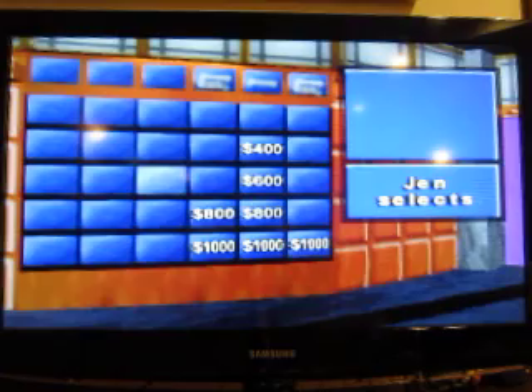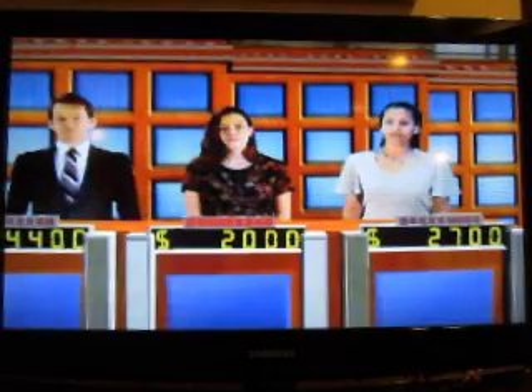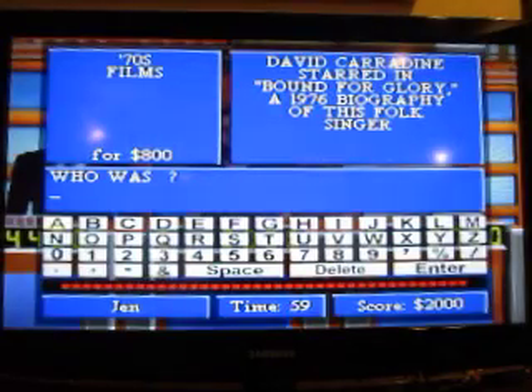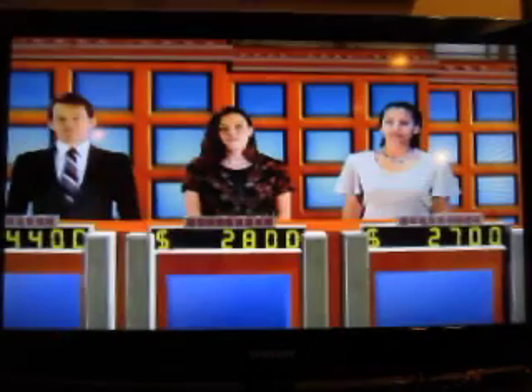1970s Films, $800. David Carradine starred in Bound for Glory, a 1976 biography of this folk singer. Who is Woody Guthrie? You got it. Select again.